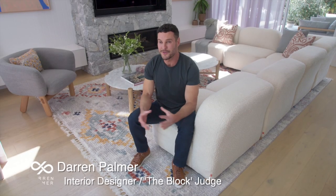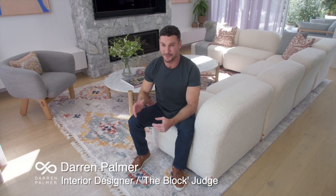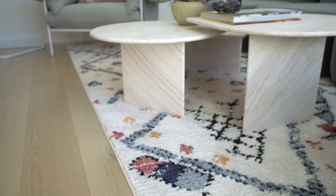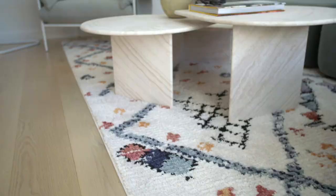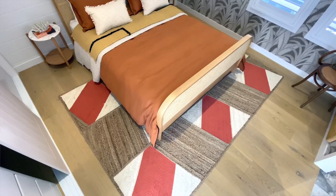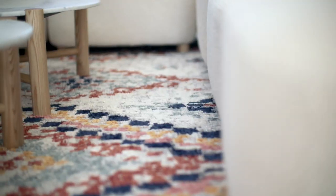Rugs serve several very important purposes in rooms. One is to demarcate the space. Two is to unite all the different furniture pieces. And three is to act like interest, like artwork. I've chosen the artwork and decor pieces in this room starting with this rug.